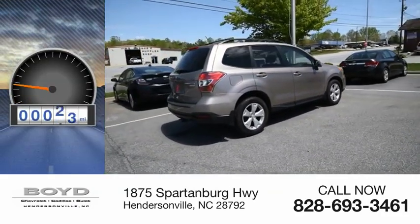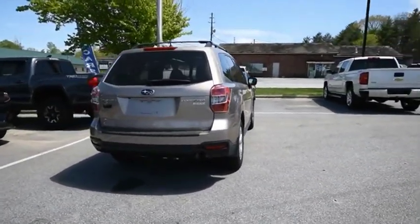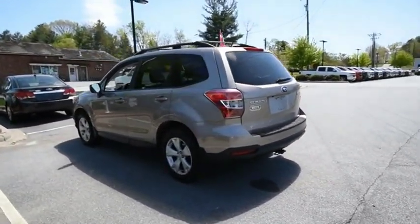This vehicle has less than 90,000 miles. The Subaru Forester is a sensible, practical, and affordable vehicle. It has an impressive, comfortable ride and handles well. Your new ride is just a phone call away.